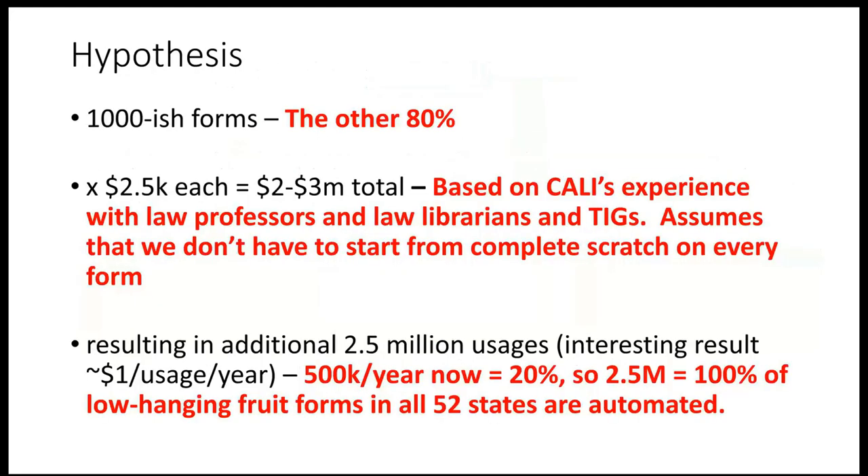Here's my hypothesis: there are thousands of forms representing the other 80 percent. Two and a half thousand forms at twenty-five hundred dollars each is two and a half million dollars — based on our experience with how much time it might take. That would result in two and a half billion usages per year, which comes out to about one dollar per use. So that would be kind of cool.